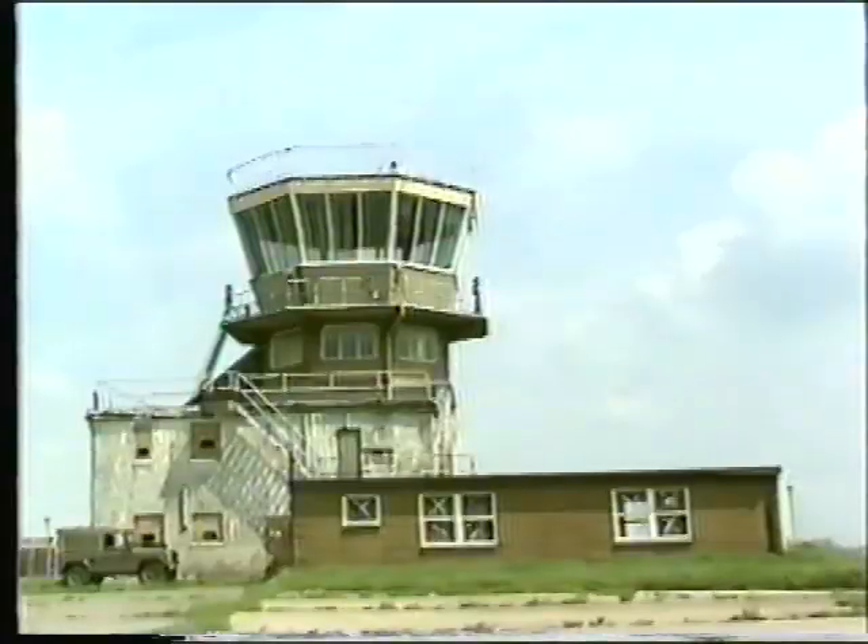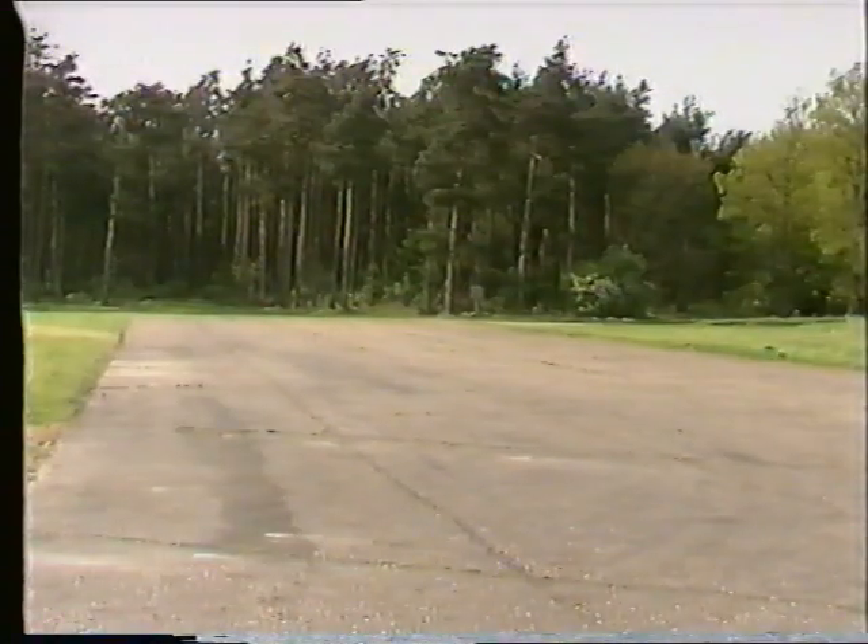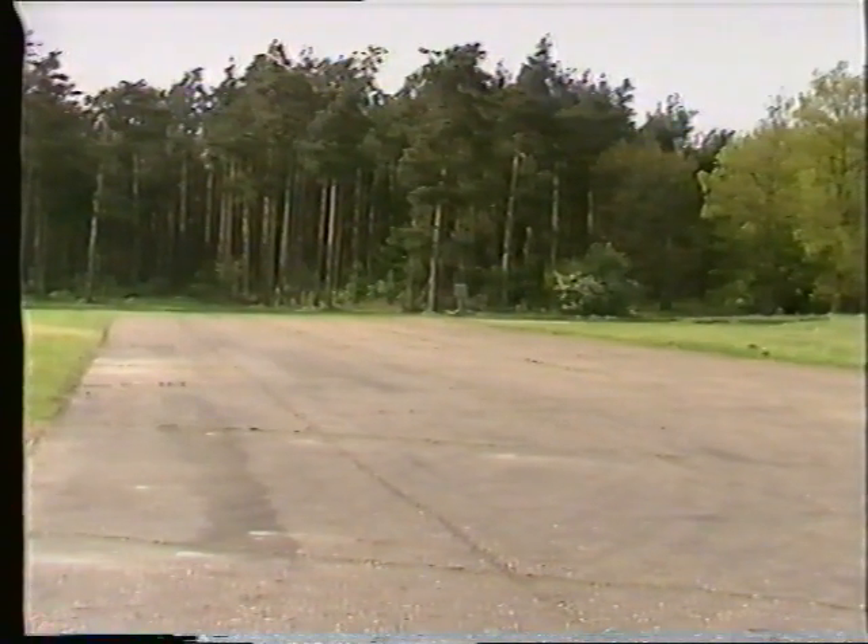Transport aircraft fly in and out of Watton airfield some four miles to the North East, and Harriers can land on the specially built Harrier strip.